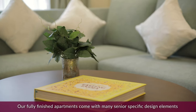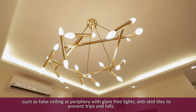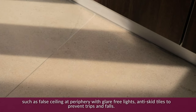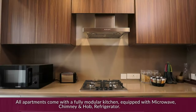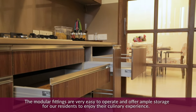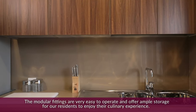Our fully finished apartments come with many senior-specific design elements such as false ceiling at periphery with glare-free lights, anti-skid tiles to prevent trips and falls. All apartments come with a fully modular kitchen equipped with microwave, chimney and hob, and refrigerator. The modular fittings are very easy to operate and offer ample storage for residents to enjoy their culinary experience.